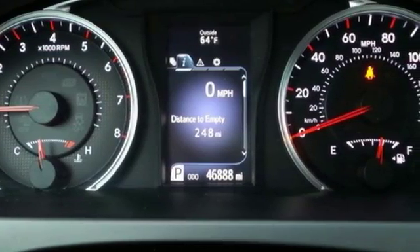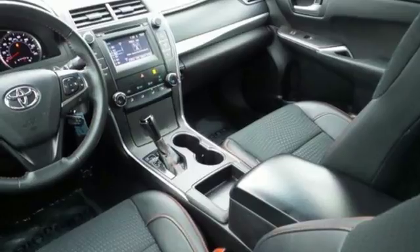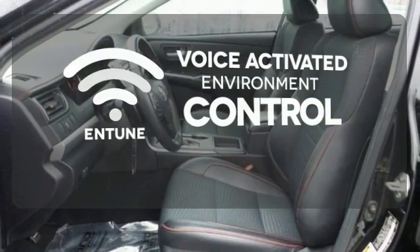Plus, this Camry comes equipped with enhanced vehicle stability control, traction control, smart stop technology, and 10 standard airbags. Entune allows you to control your music, hands-free calling, and so much more with just the sound of your voice.